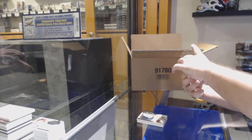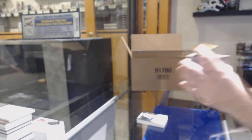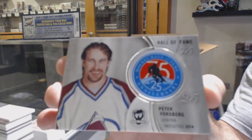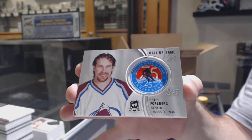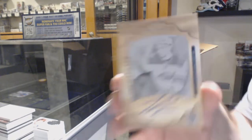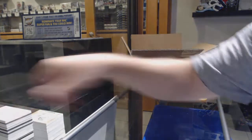For the Oilers, number to 36 gold rookie auto, Cooper Marodi. For the Avalanche, Hall of Fame patch, Peter Forsberg. And we've got a one-of-one Rookie Printing Plate auto for the Wild, Jordan Greenway.